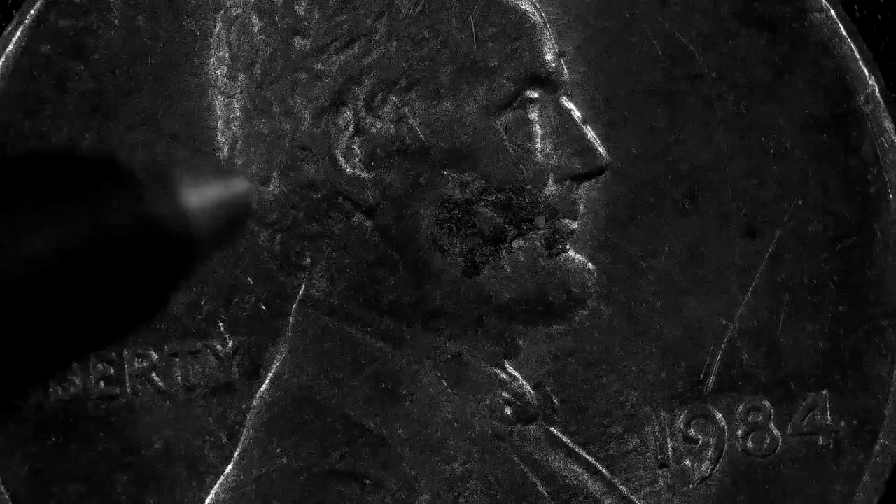1984 is a good penny too. 1984 pennies are supposed to have doubling in Lincoln's ear. This one does not — I can't really show the doubling, sorry about that. Right here, his ear is supposed to be doubled, and this one's not. I apologize about that. I just wanted to talk coins with you so you know what to look for, to help you find some good coins and make you some money.